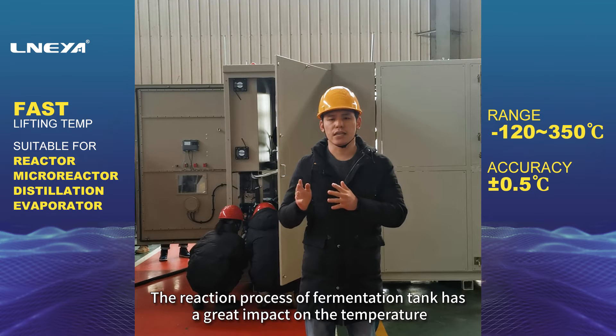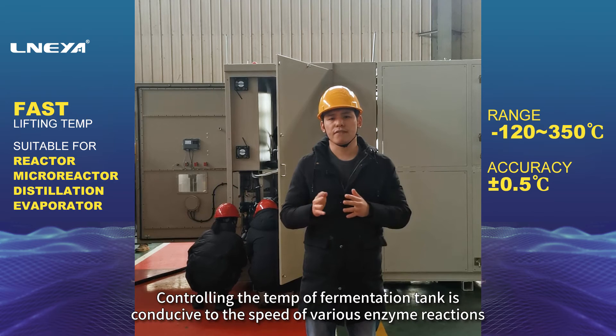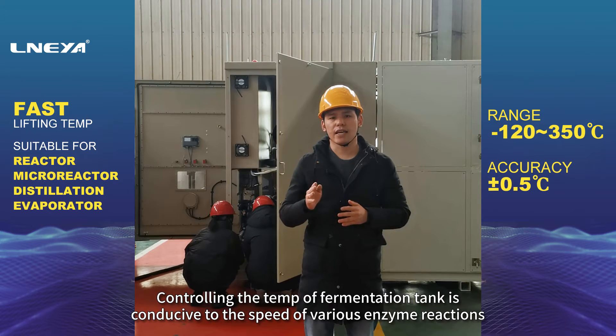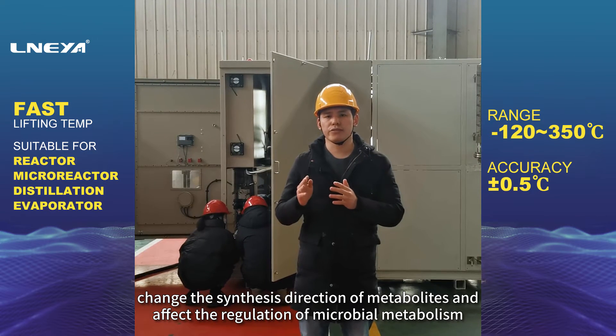The reaction process of fermentation tank has a great impact on the temperature. Controlling the temperature of fermentation tank is conducive to the speed of various enzyme reactions, changing the synthesis direction of metabolites and affecting the regulation of microbial metabolism.